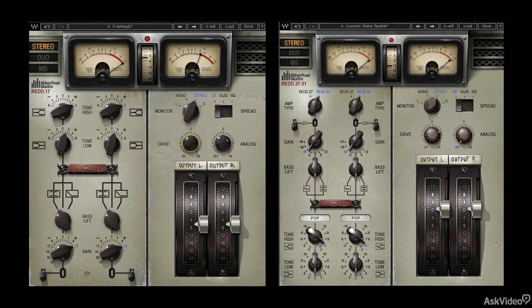Fortunately, the Waves models do a nice job of capturing the warmth of those designs. So let's take a closer look, starting with the RED-17.